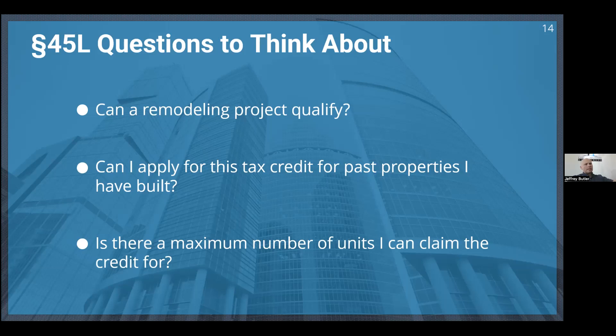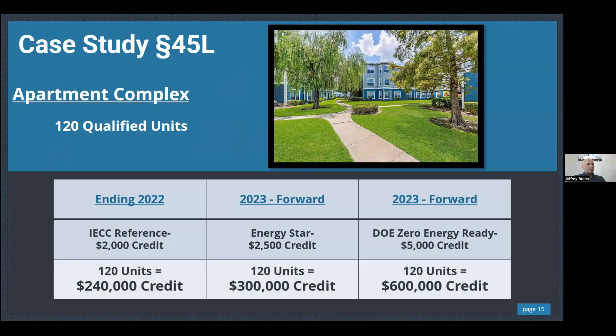Can you apply for this tax credit for past properties? Yes — open tax year, three-year window. Is there a maximum number of units? No — if it's a hotel or apartment complex with 500 units, go ahead and apply. Looking at that apartment complex: previously $240,000 in credits; at the $2,500 Energy Star rating that's $300,000; and up to $600,000 at the higher tier.